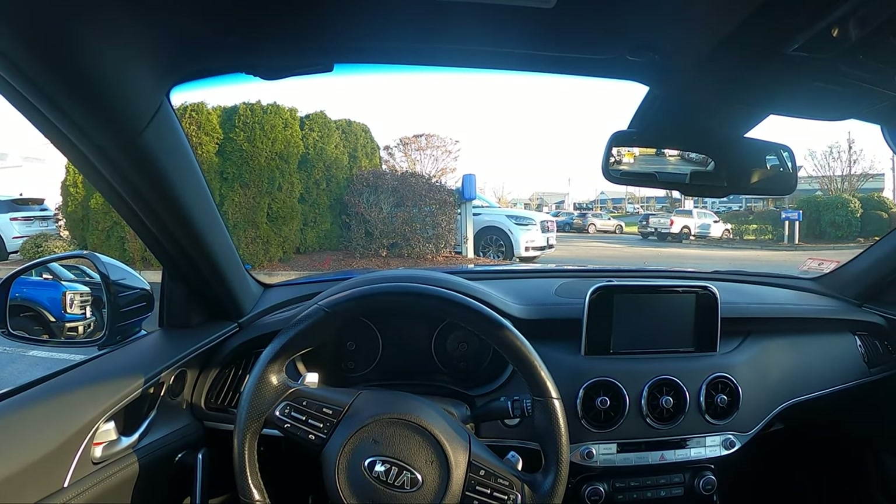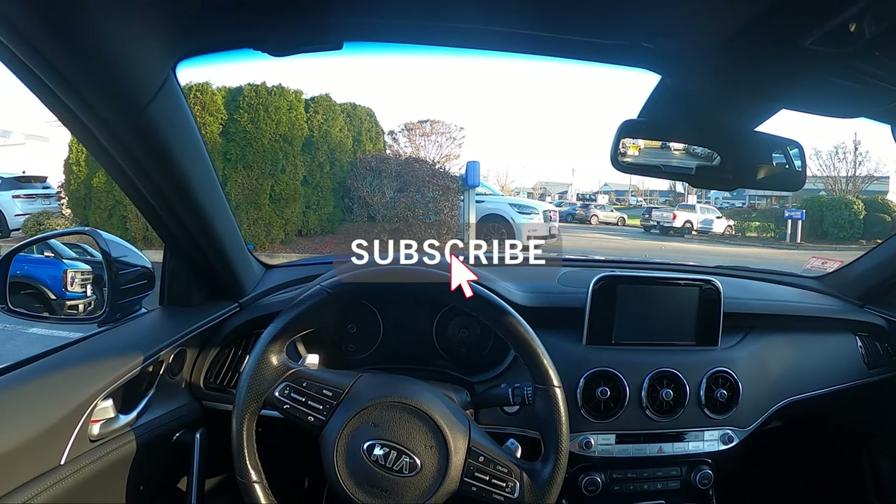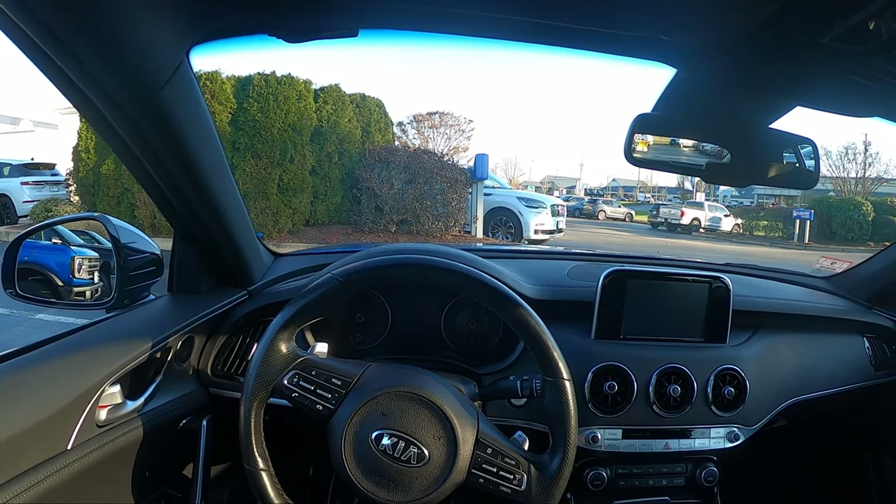Before this video begins, make sure to subscribe and turn on notifications so you never miss an upload. Also, be sure to check out my affiliates down below so you can get discounts on different car mods and products. Alrighty, let's get into the drive!